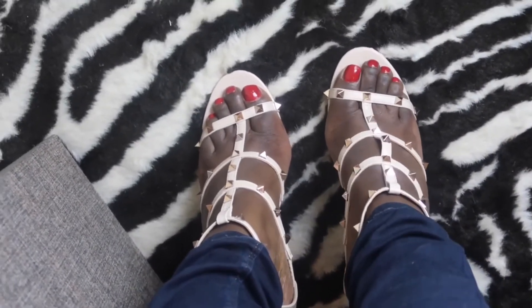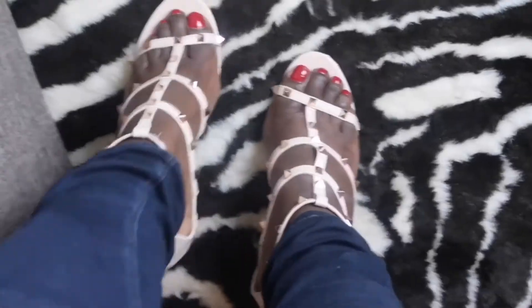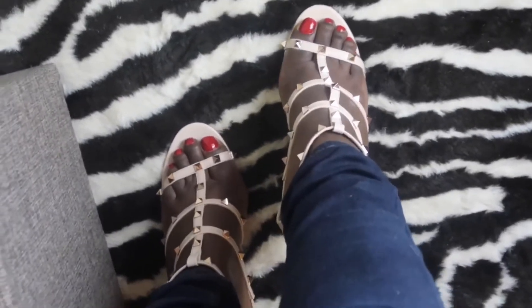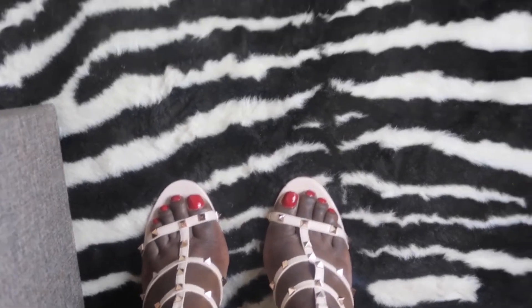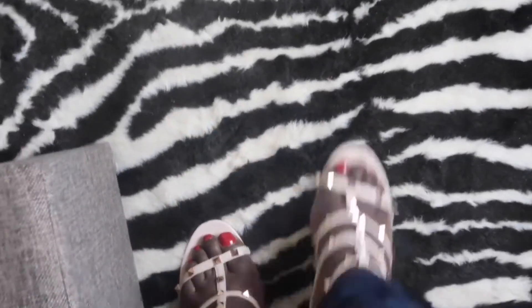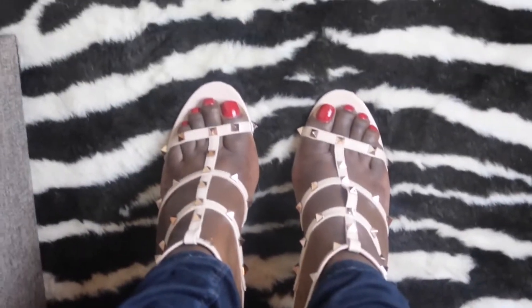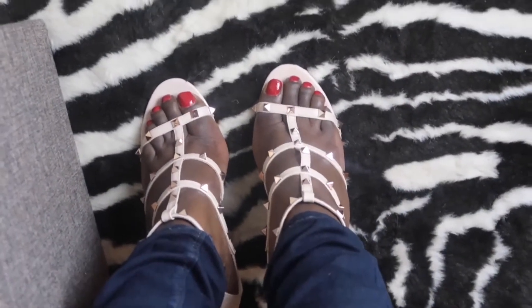I don't know about these ones — they're not that comfortable. Sorry, that's my son crying in the background. As I said, the studs are rose gold, but in terms of comfort they are not that comfortable. I don't think I can walk in these for a while, but overall someone can. That's how they look like — let me know what you think and which pair is your favorite.